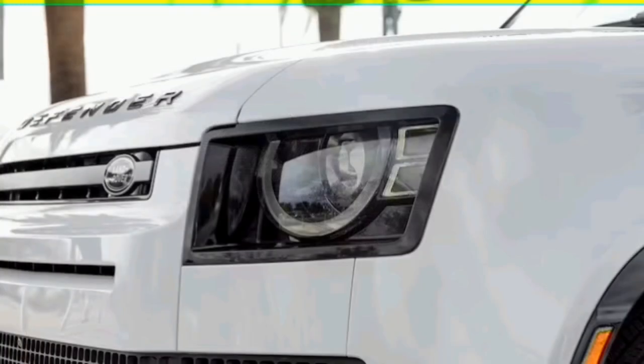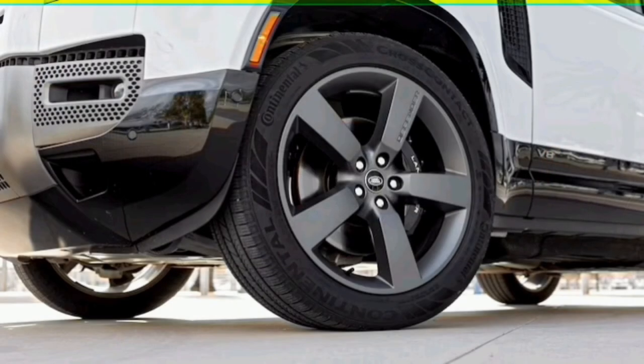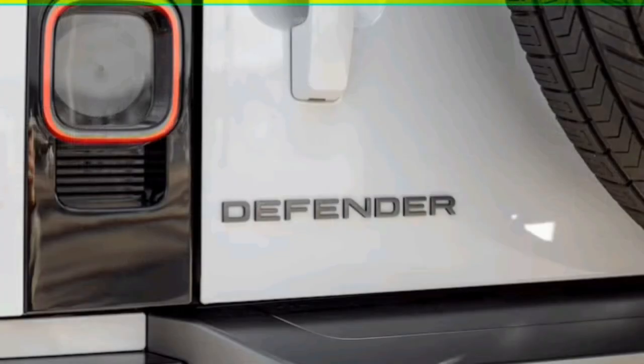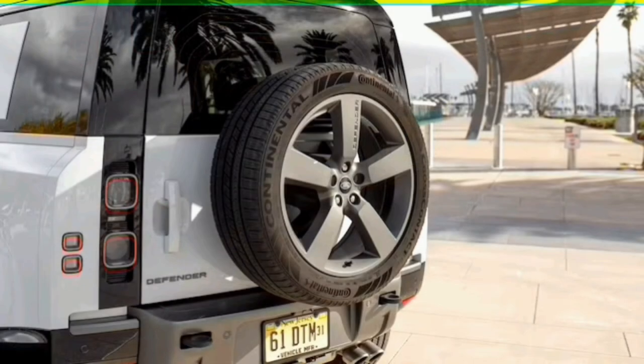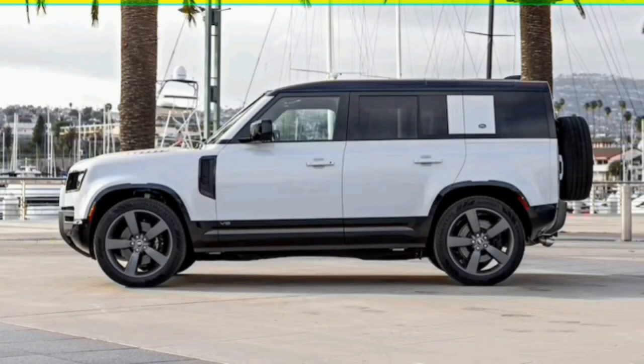Running through our quarter-mile test required just 13.1 seconds at 107.7 mph. By contrast, the 3.0-liter I6-powered Defender 110 sprinted to 60 mph in 6.2 seconds and completed the quarter-mile in 14.8 seconds at 92.0 mph. If you're looking for a similarly sized, non-Land Rover V8-powered off-road SUV, Jeep's 6.4-liter V8-equipped Wrangler 392 is capable of clicking off a 4.2-second 0-to-60 time, and the Mercedes-AMG G63 with its 4.0-liter twin-turbo V8 does so in just 3.9 seconds.